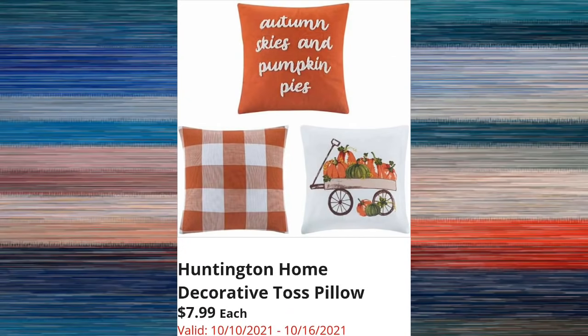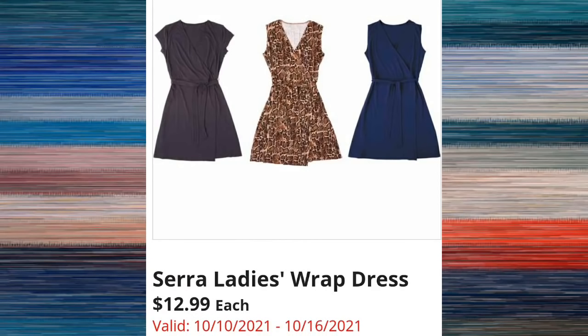Huntington Home decorative toss pillows are $7.99, and I have to tell you these always look way better in person — they're really nice quality and I have a feeling these are going to be a popular item. The Sierra ladies wrap dress is $12.99; they probably won't get a ton of them so you definitely want to go on the first day of the sale when they open if this is an item you want.